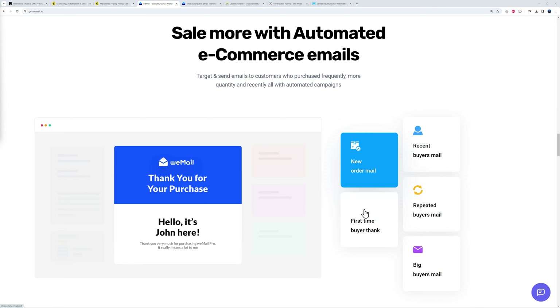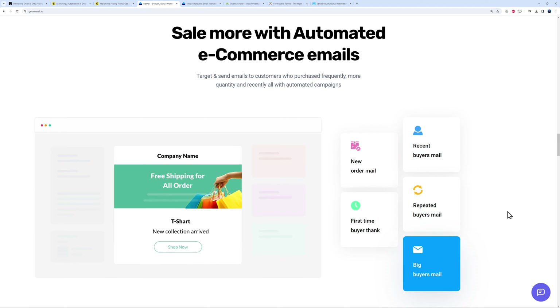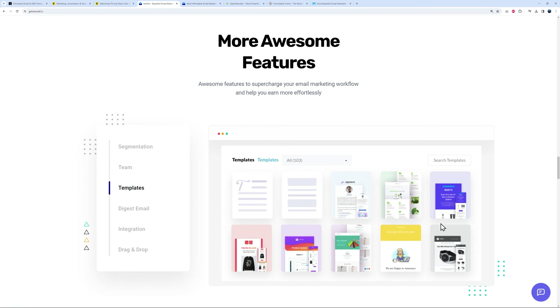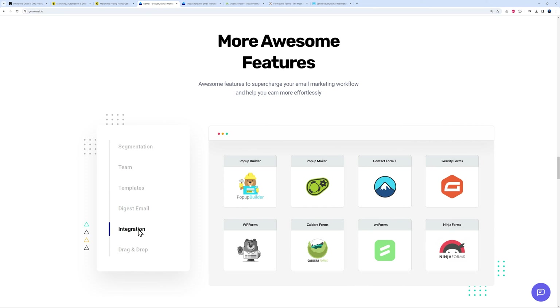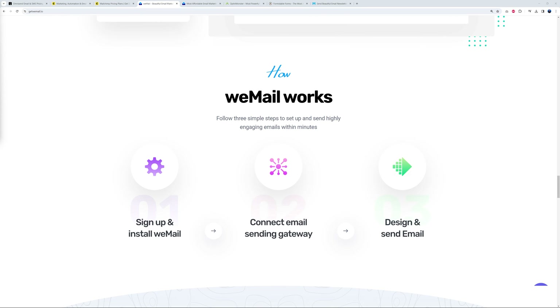WeMail also provides automation workflows like new order mail, first-time buyer, recent buyer, repeat buyer, and big buyer. There are advanced features including team organization, 103 templates, a digest email, and integration with third-party plugins like Gravity Forms and Contact Form 7. You can build your form easily with drag and drop — just sign up, connect your email to your sending gateway via SMTP, then design and send.